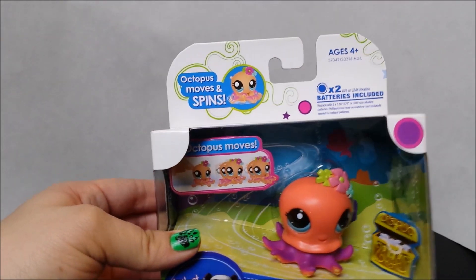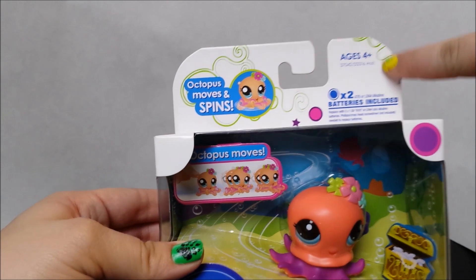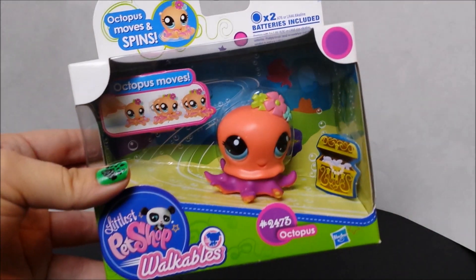This is the octopus and she moves and she spins. It does take batteries, it comes with them, for ages 4 and up.